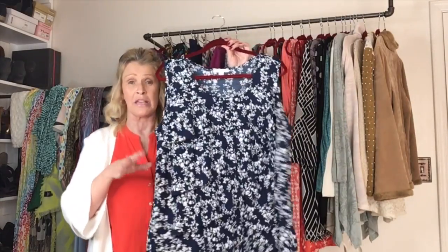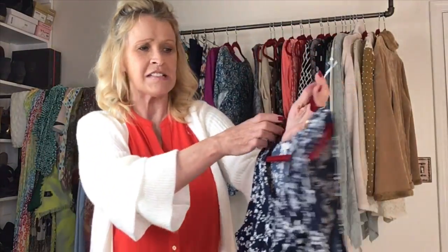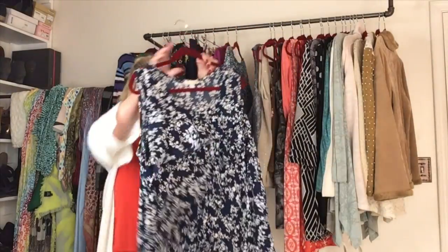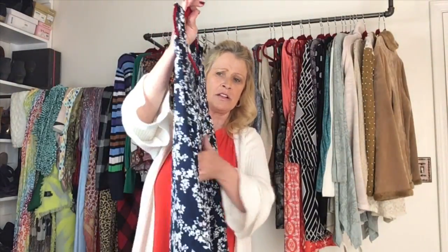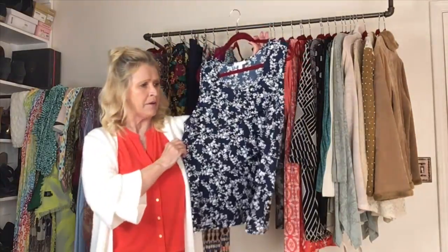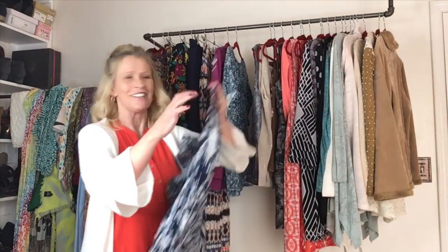This is a perfect springtime top, although it's a piece I would wear year-round because I think navy is a color you can wear all 12 months. This one is by the brand Westport 1962, size 1X. It's a scoop neck with ruffles — all ruffled tiered polyester. I love it. I see this one styled with white shorts, white ankle skinnies, white crops, or with a pair of denims. Just a lovely top.